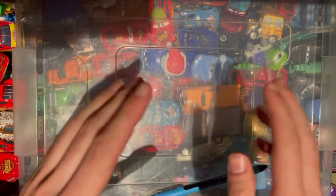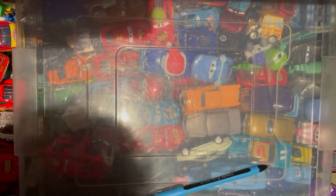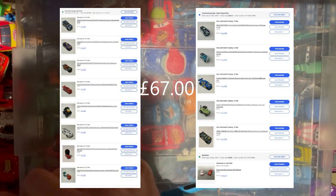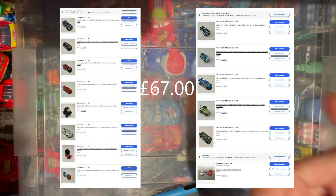Hello guys and welcome to episode 30 of the Disney Pixar diecast collection and unboxing series. I'm not 100% sure how much this haul costs but it's obviously going to be on your screen right now. It's been a while since I've done one of these and I bought these cars a long time ago, so let's see how we get on.